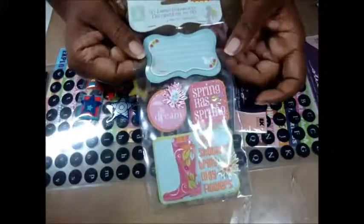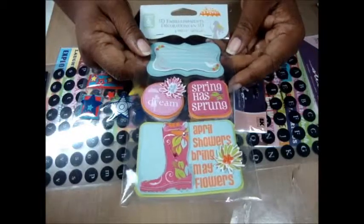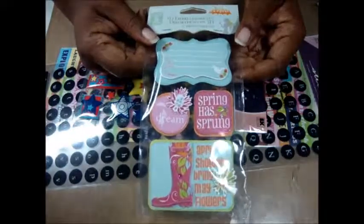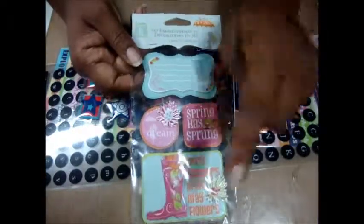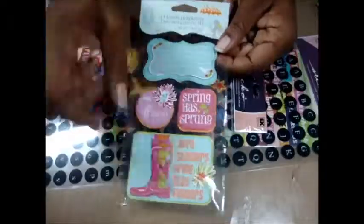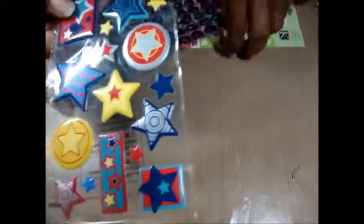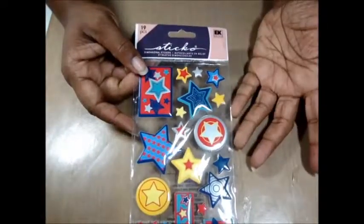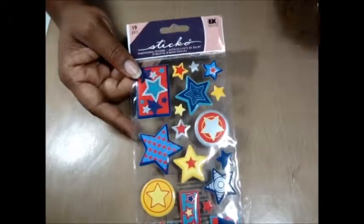I picked these ones up — it says 'Spring has sprung, April showers bring May flowers.' Well, that's not so true here because we didn't get any rain in April really where I am, so that's a lie right there. But I thought they were really cute because I really like the boots. Then I got these star ones.